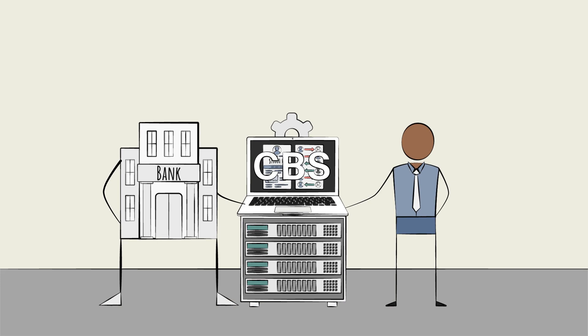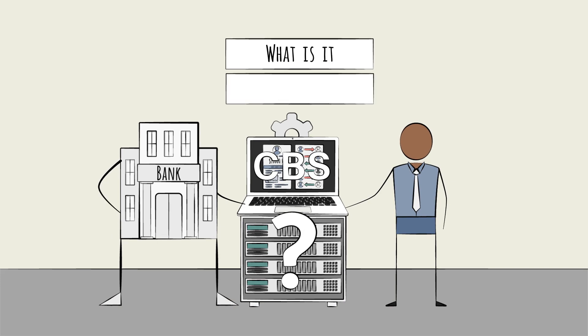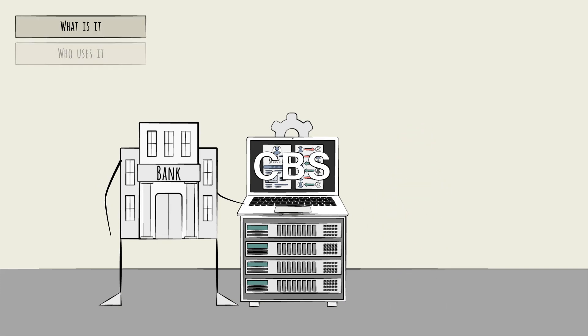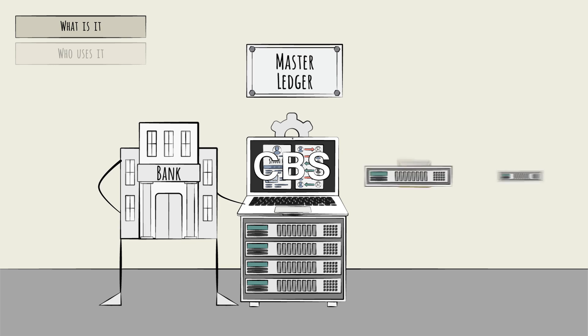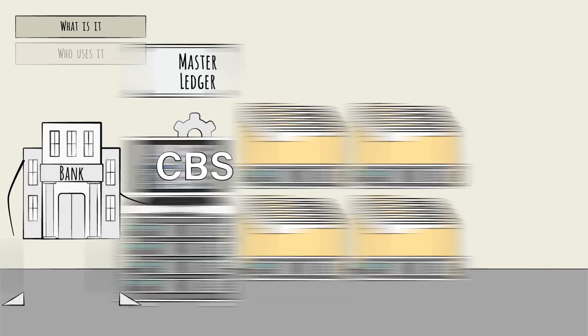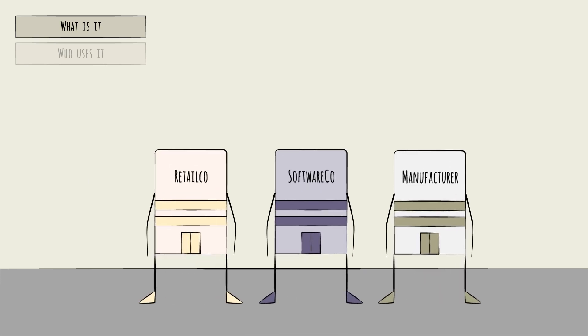Let's start with a brief overview of the core banking system, covering two questions: What is it? And who uses it? First, the what. In the simplest terms, the CBS functions as the master ledger, but a unique one suited to the unique needs of a bank. To appreciate this uniqueness, first consider non-banking companies like retailers, software firms, or manufacturers.